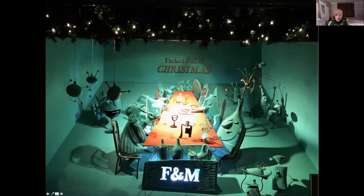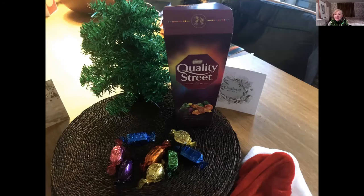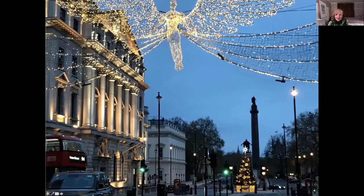We go past the chocolatier to the Queen — I'm told she's rather partial to violet creams, though I'm more of a Quality Street person myself. We make our way down Waterloo Place to see a few Christmas trees.